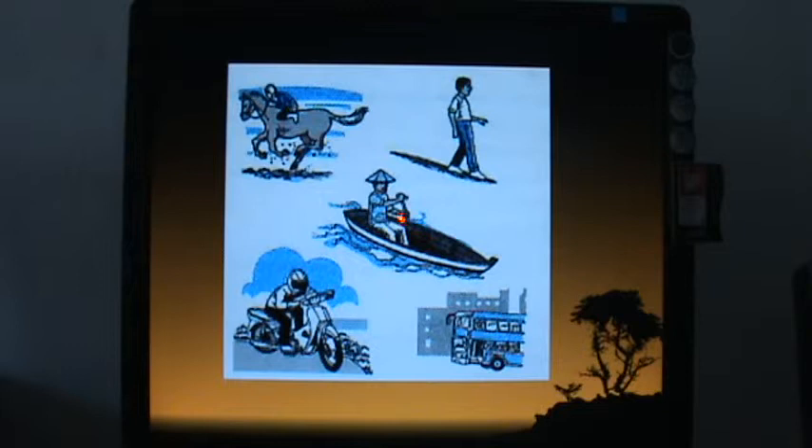A man riding a boat sits down instead of standing, because standing raises the center of gravity and makes the vessel unstable. A skilled cyclist also bends his body down to be more stable — bending down also allows more air to pass through, reducing air resistance. A double-decker bus fills up the bottom deck first before filling the second deck, to keep the center of gravity low.